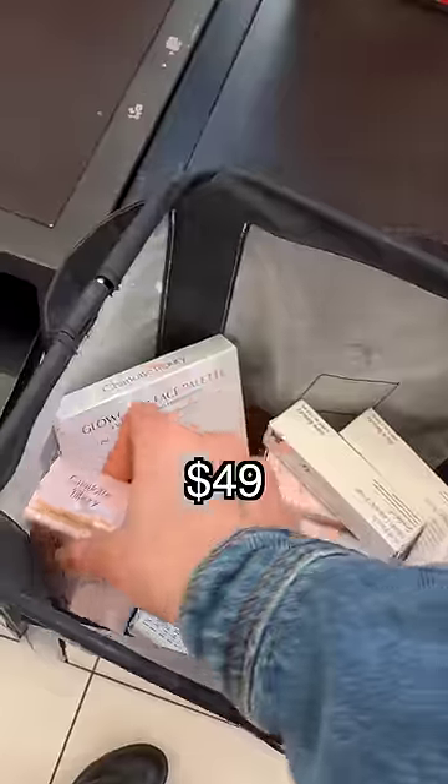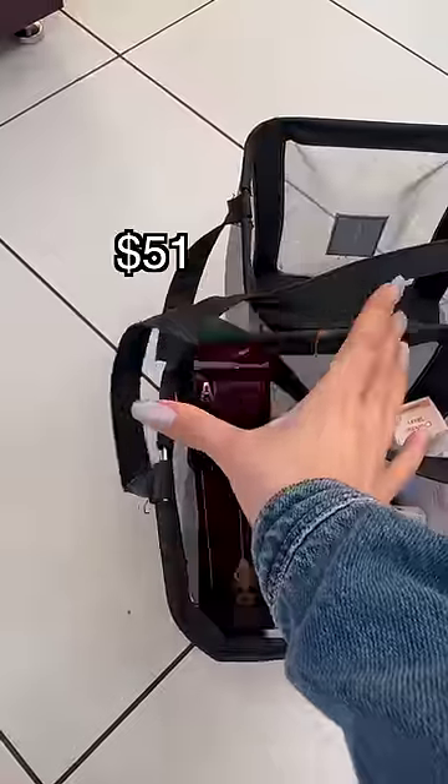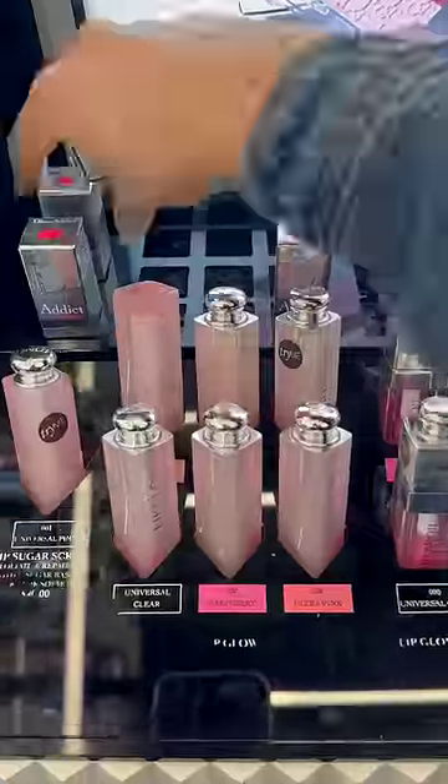But Charlotte Tilbury was an easy way to fill up the big basket and really splurge. And since I went there, I'm just going to keep going with Dior.